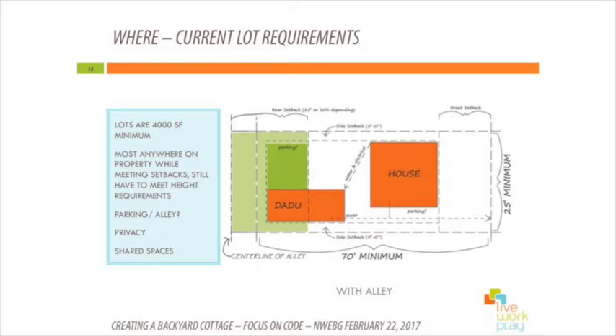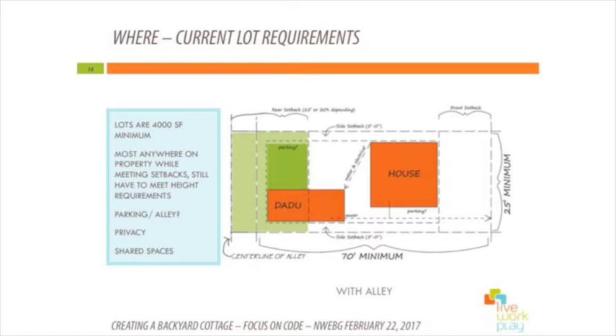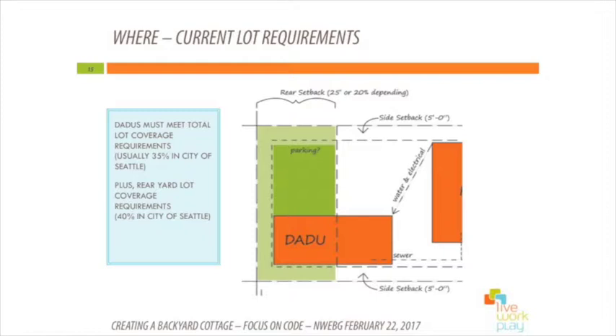The light green is showing the rear yard setback for the property, and the dark green shows the actual buildable area in the rear yard for the DADU. It has a five-foot setback. If you have an alley, you get a little more space because your setback is set from the centerline of the alley. Another setback requirement is that the eaves have to be five feet from the DADU eave to the house eave.